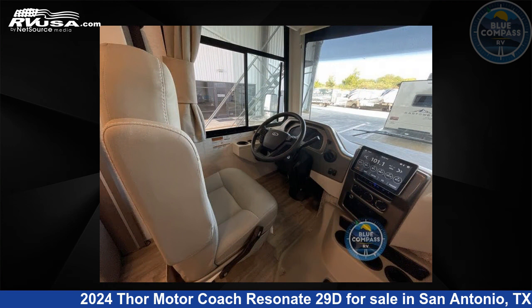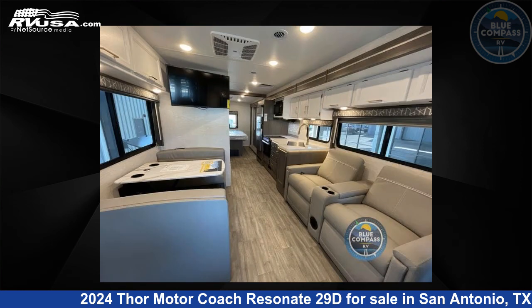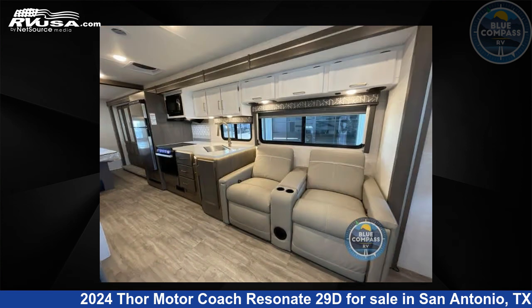The floor plan layout of this Class A features bunk over cab, outdoor entertainment, outdoor kitchen, and rear bedroom. This 2024 Thor Motor Coach Resonate 29D is built on a Ford F53 chassis.